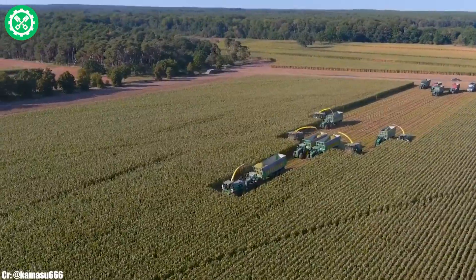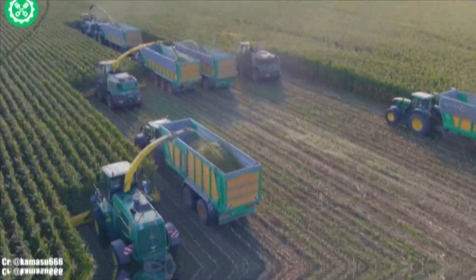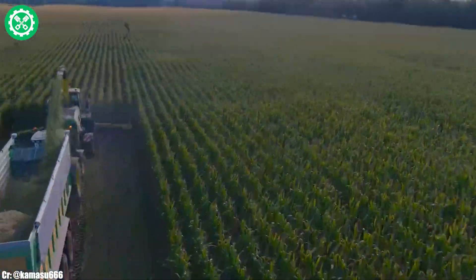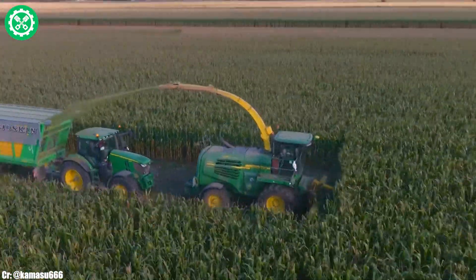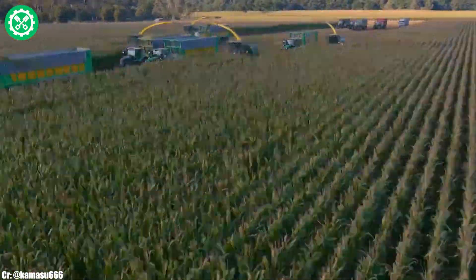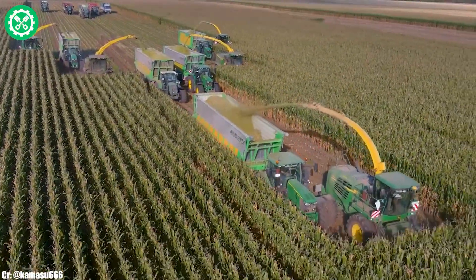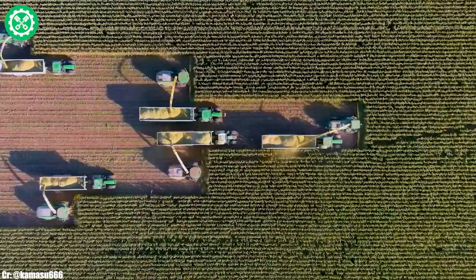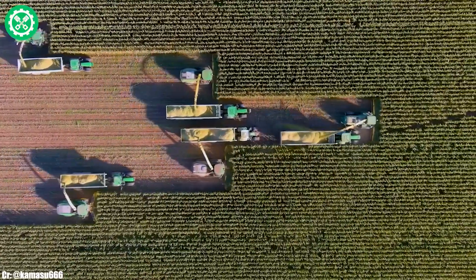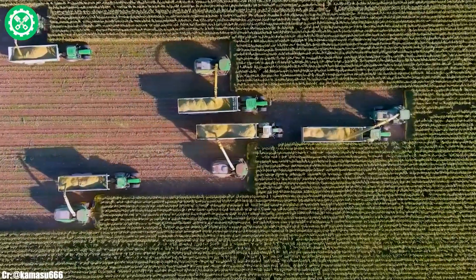The ProDrive transmission ensures seamless speed control and maneuverability, adapting to varying field conditions. The spacious CommandView 3 Cab offers operators a comfortable and technologically advanced workspace, featuring intuitive controls for ease of operation. Renowned for its adaptability and high-performance capabilities, the John Deere 9800i stands as a preferred choice for farmers seeking reliable and efficient forage harvesters to navigate the challenges of contemporary agriculture.